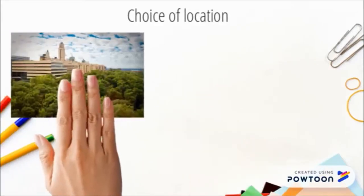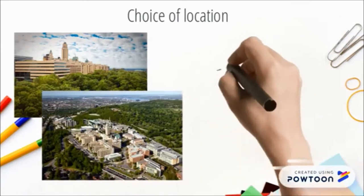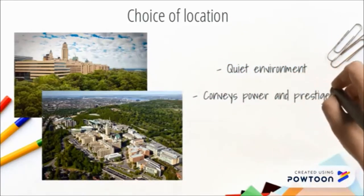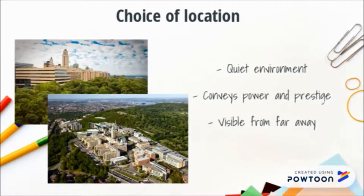Mount Royal was chosen for the new building to provide a quiet environment for students, away from the busy city. The air is cleaner, and it was believed that the more natural site would benefit the students. The location was chosen because the top of the hill conveys power and prestige, and was also selected to increase the visibility, legitimacy, and importance of the university. Standing tall on the northern side of the mountain, the central tower of the Roger Gaudry Pavilion is indeed visible from miles away.